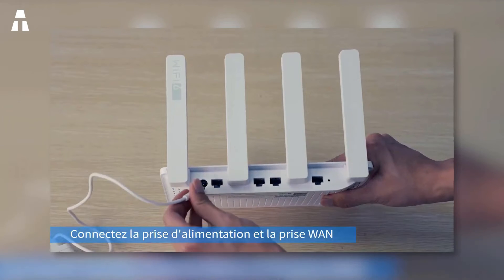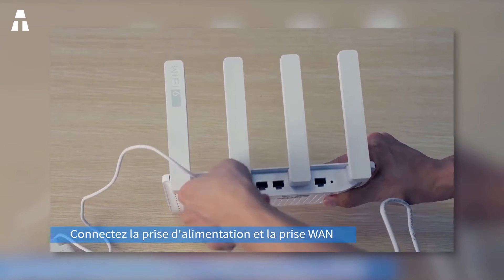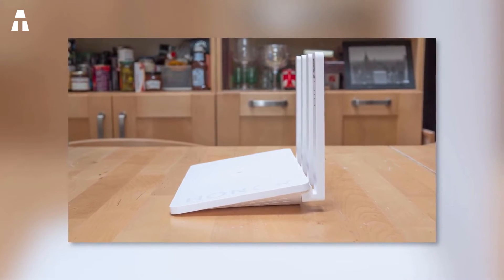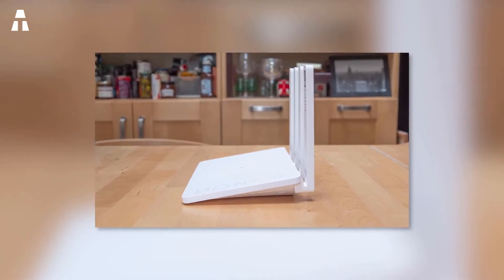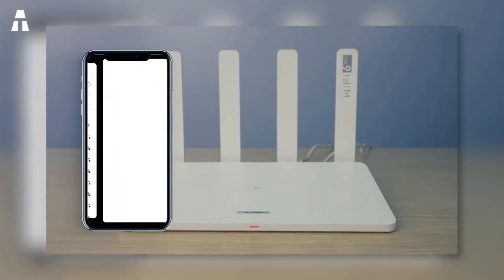The router is also compact — you can easily fold it up and store it in your bag. When you leave, the Wi-Fi automatically goes into standby mode, with a smart system that notices the absence of connected devices, providing good energy saving. Finally, parental control is supported, allowing you to set website access and internet access time restrictions to protect your kids.